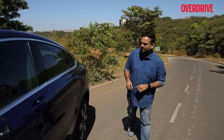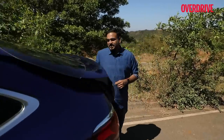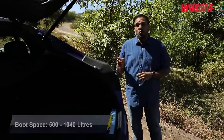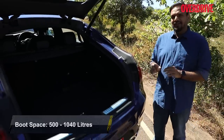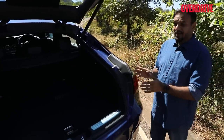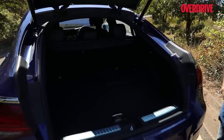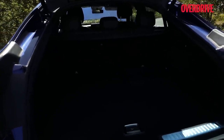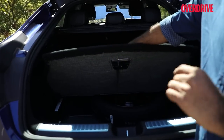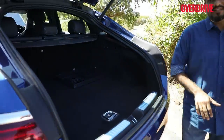Speaking of road tripping, let's look at the boot. There's 500 liters of boot space, expandable to 1040 liters — only marginally less than the regular GLC crossover, but big enough to carry more than a weekend's worth of luggage. Importantly, unlike most new Mercedes-Benz cars, you can actually use all of this space because the spare wheel goes under the floor — you don't have to leave it at home or strap it in the boot.